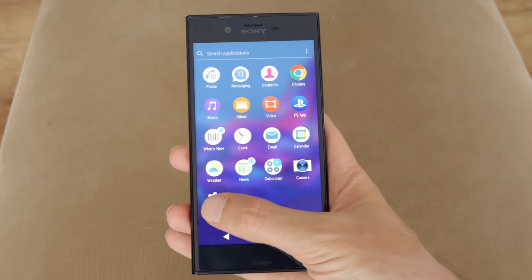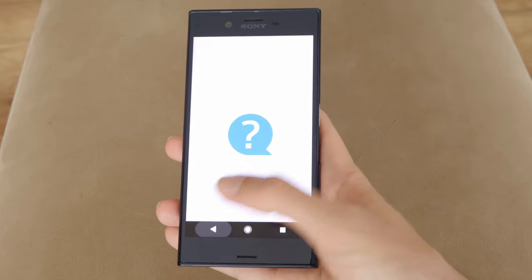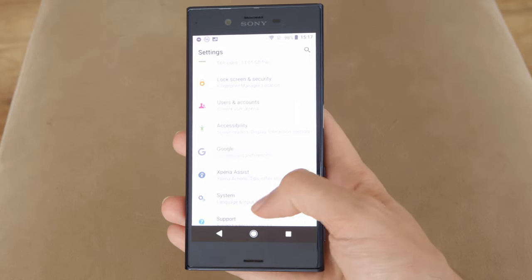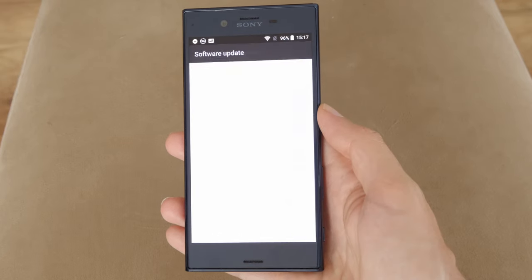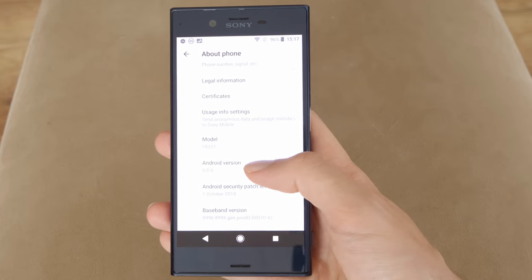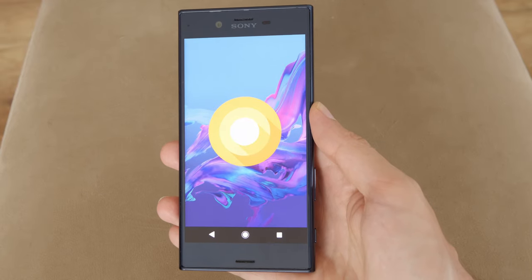The Xperia XZ ran on Android 6 Marshmallow at launch but received subsequent updates to newer Android versions. Sony's custom user interface, known as Xperia UI, was generally well-liked for its clean and minimalist design. It includes additional software like the PlayStation App, Xperia Lounge, Movie Creator, Xperia Assist and other bloatware. The latest official Android version update available is Android 8.